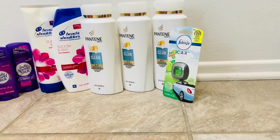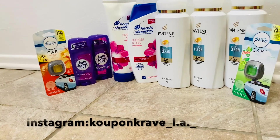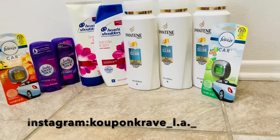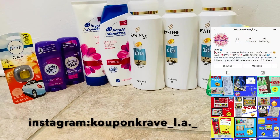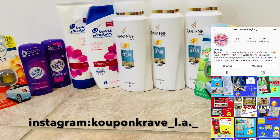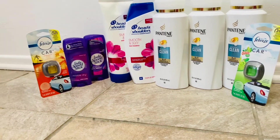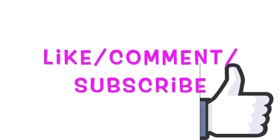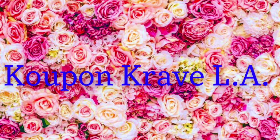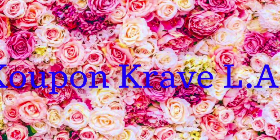Here's a glimpse of all the items I picked up today. Don't forget to follow me on Instagram — I do post additional deals there, along with coupons and other savings. This is the end of the video. This is Coupon KVLA — thank you for watching, please like and subscribe, and I'll see you in the next video.